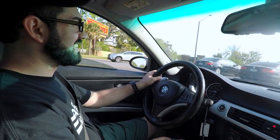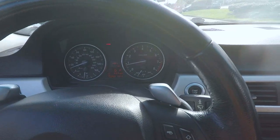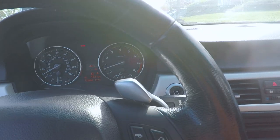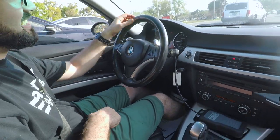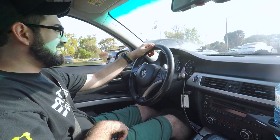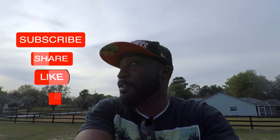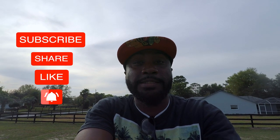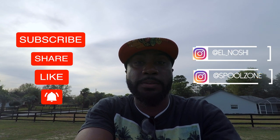Lo and behold, we got back in the car from eating lunch and the dash is clear — except for the brake light. That's insane, the car is like fixing itself. We finished up here — it was nice collaborating. Like, comment, subscribe, and I'll see y'all in the next video.